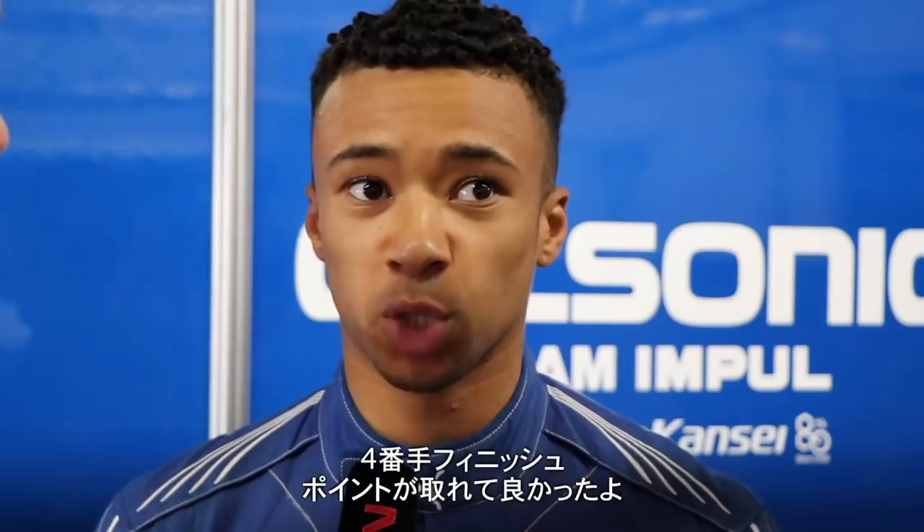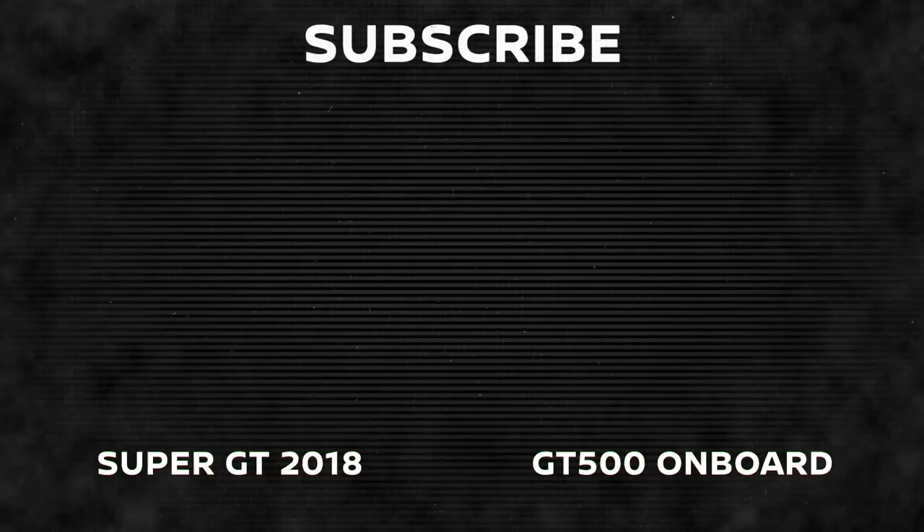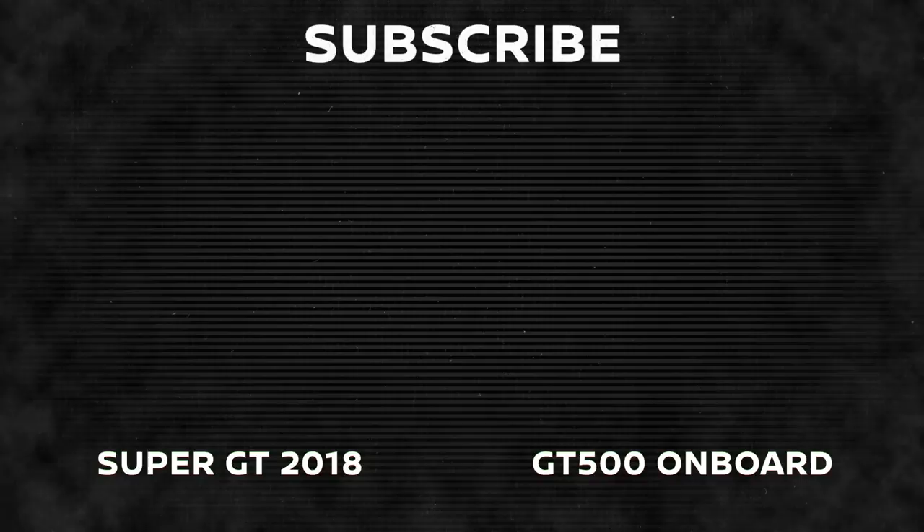This has been Nismo TV. Don't forget to join us on July the 1st for more Super GT action. Hit like and subscribe and come back and join us for live Blancpain Endurance Series from Silverstone at 2:30pm local time.